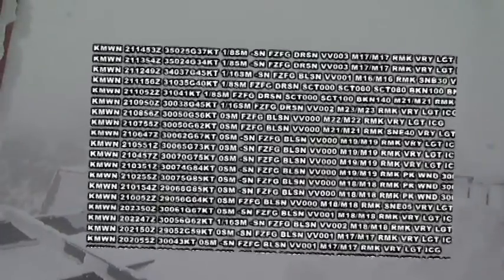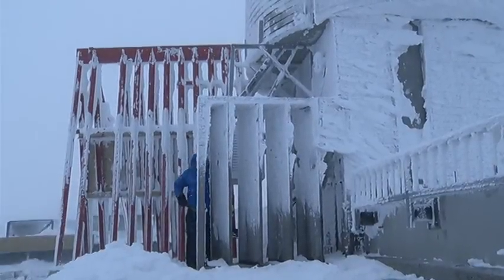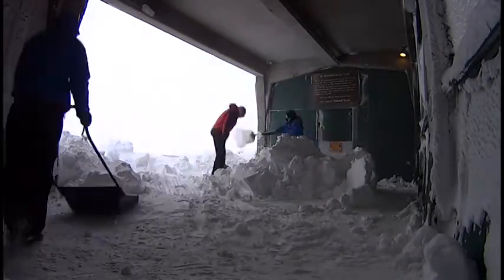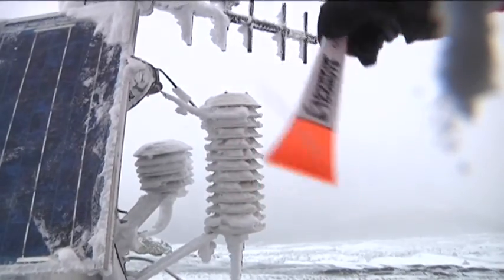All the observation data are coded and then sent to the National Weather Service. Observers also need to do maintenance. From October through June, shoveling huge snow drifts can take hours every morning. Weather equipment also needs to be repaired and replaced occasionally.